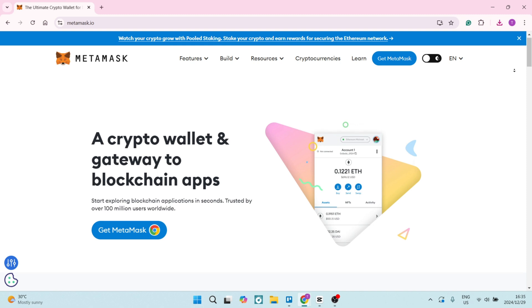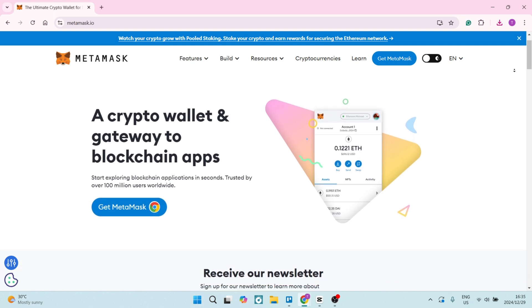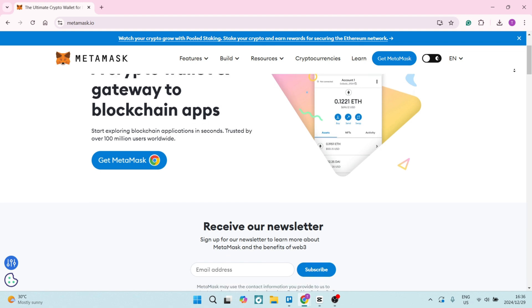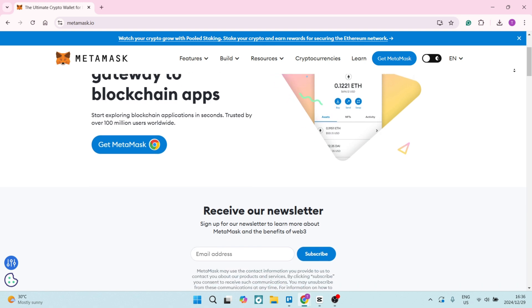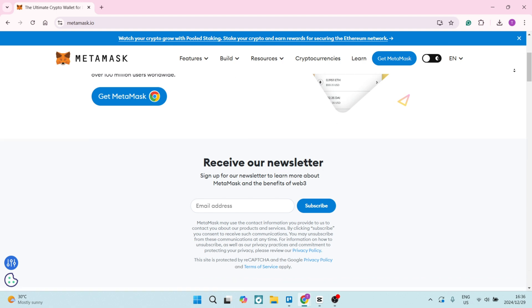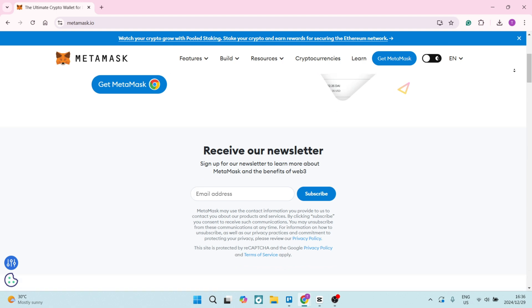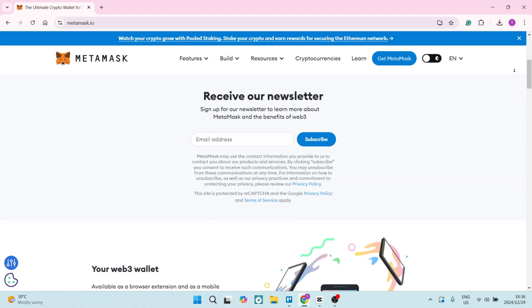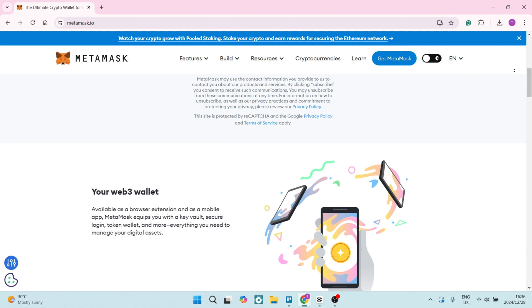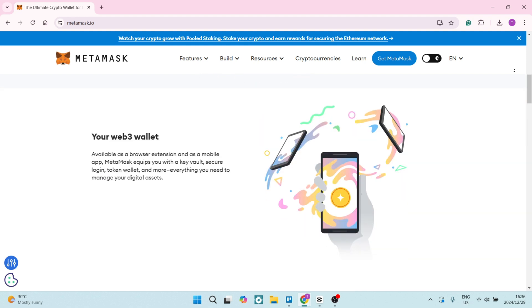Now let's jump into MetaMask. MetaMask's browser extension allows you to interact with decentralized applications seamlessly, enhancing usability for anyone engaging in DeFi or NFTs directly through their browser. You can also set your own gas fees for transactions, providing flexibility during high network congestion — enabling you to prioritize speed or cost based on your preference.